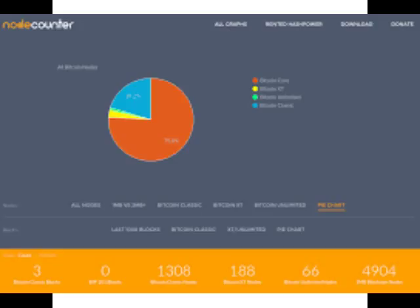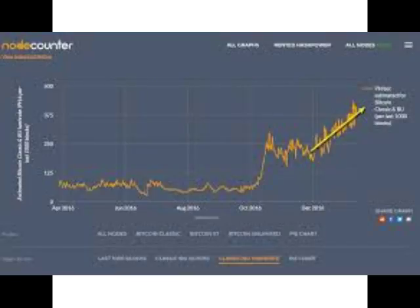Bitcoin Classic nodes can now be configured manually to have any block size limit. Classic has been in conversation with miners and other Bitcoin companies, and the way forward is to move control over the block size out of the hands of software developers and make it a market-set property. Classic is there to make suggestions only and not to dictate policy. A block size increase will happen, and the planning and details will be made very public when decided.